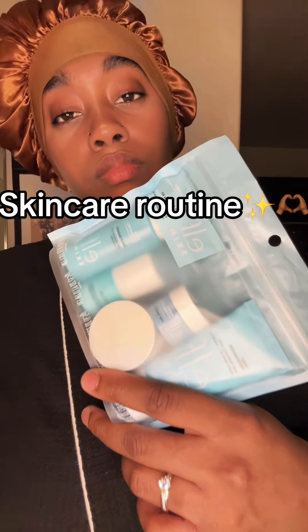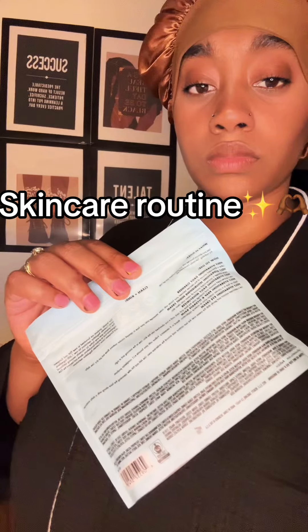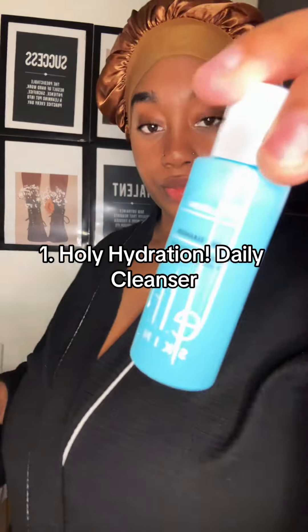Skincare Routine. One: Holy Hydration Daily Cleanser.